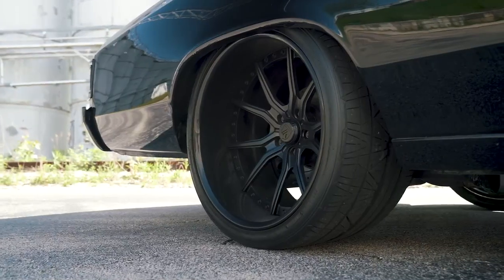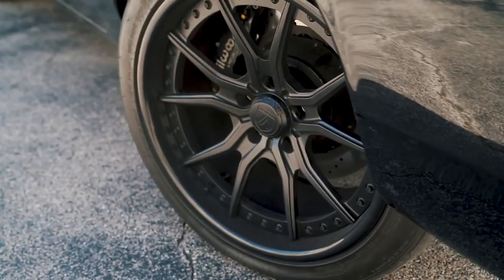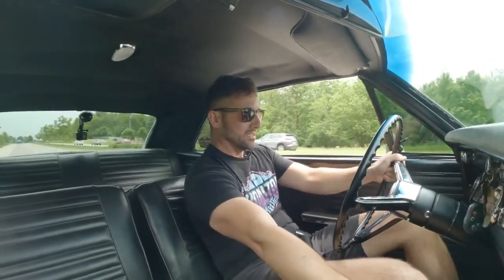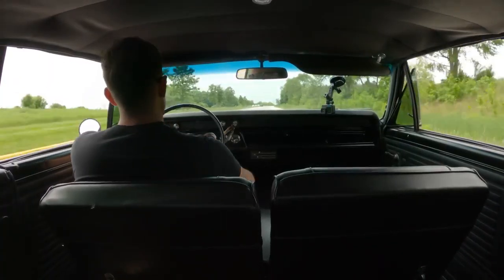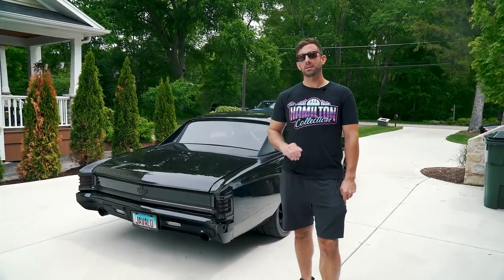I had custom Asante wheels made — these are the only wheels like this in the entire country. The rears are 20 by 12 inch and the fronts are 18 by 9 inch. They fit absolutely perfect tucked right underneath the fenders, done in a matte black face with the gloss black lip. The Chevelle also happens to be my son and my wife's favorite car of the whole collection. It falls right about in the middle of the list at number 15.